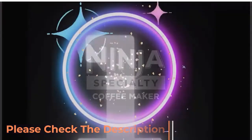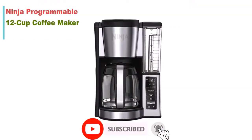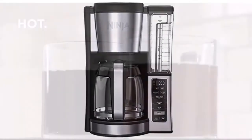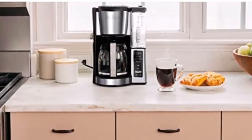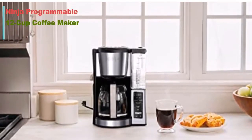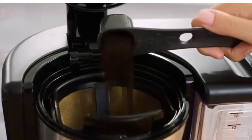Number one: the Ninja Programmable Brewer with a 12-cup glass carafe in black and stainless steel finish. Experience the perfect cup of coffee with a sleek, stylish design that is also practical for your daily caffeine fix. Get your coffee fix in style with the Ninja Programmable Brewer.